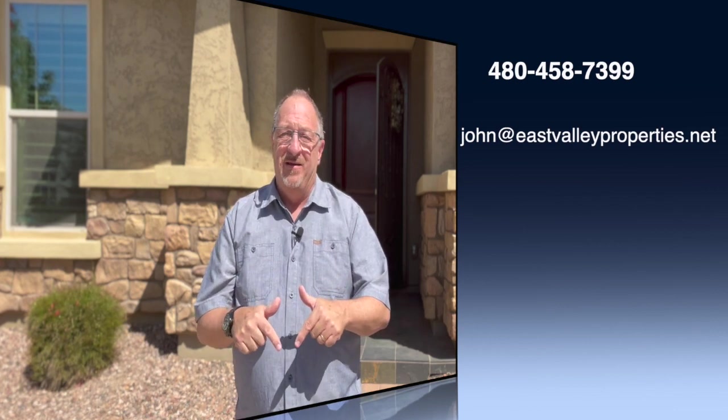Pretty great home, right? This home is priced at $1.195 million. If you'd like to schedule your own private showing, I invite you to call, text, or email me today — like right now. Again, my name is John Farron, I'm a realtor with HomeSmart Lifestyles here in Queen Creek, Arizona, and I can't wait to see you in the next video.